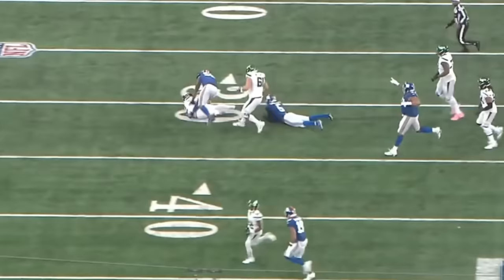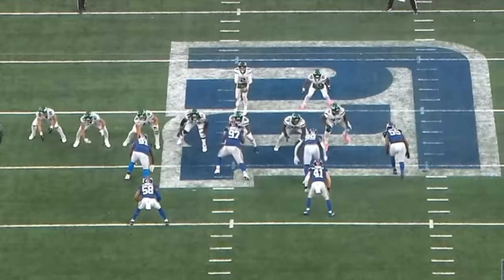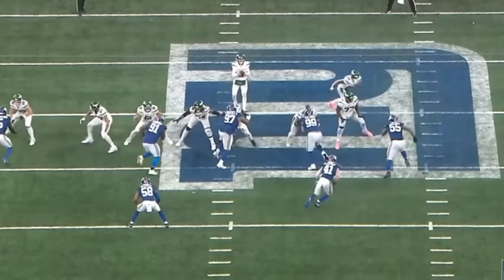Check this play out — watch the leverage that Williams is going to get here on the left guard, and watch him drive this guy right back into the quarterback. That's a really nice bull rush move right there. Third and five, the play ultimately falls incomplete — a great job by Williams to beat the guard with really nice leverage.